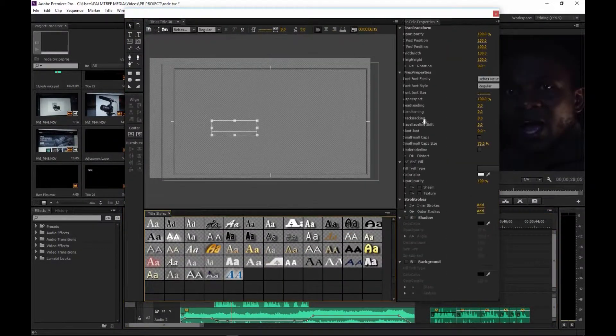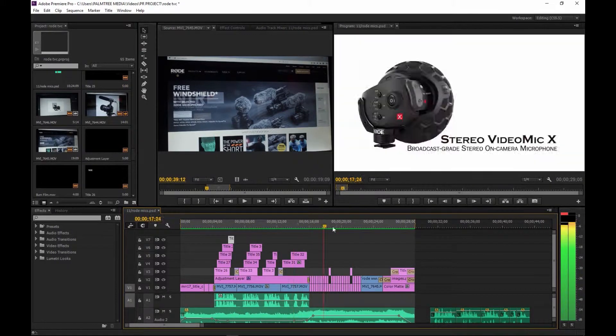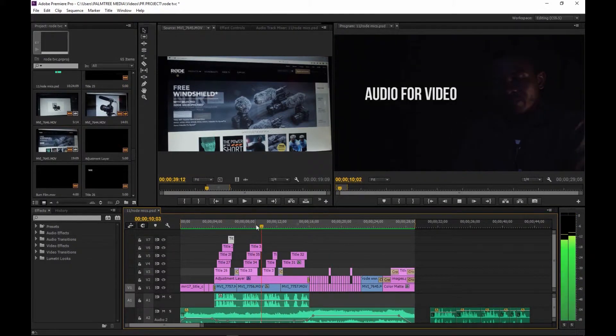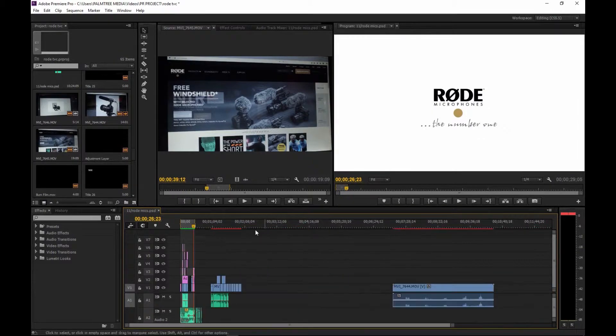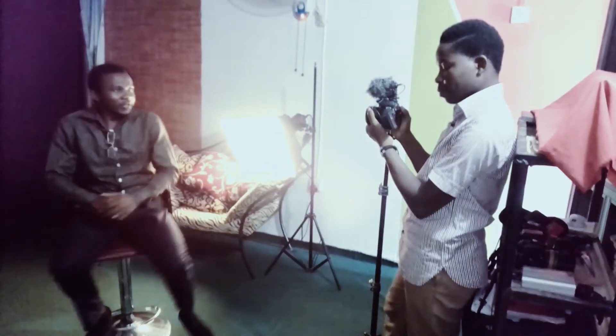I used Premiere Pro CC to do the post production and editing of this commercial, using the plug-in Film Convert for color correction. I'm doing this short for the Rode microphone TVC category.